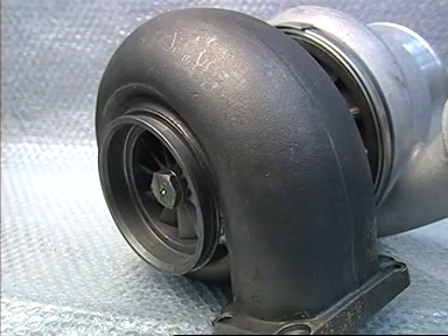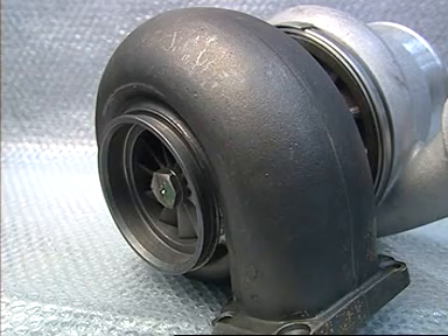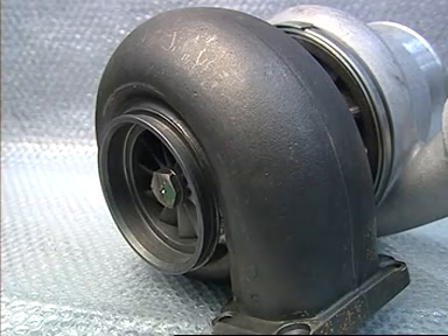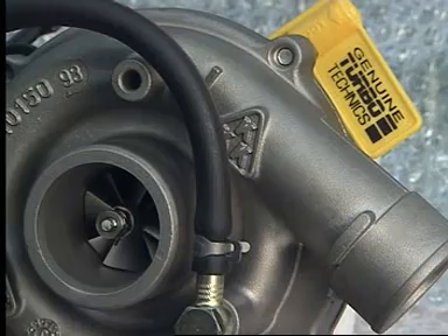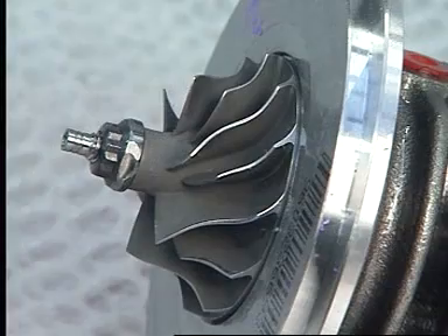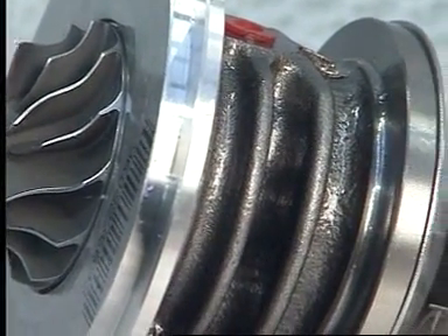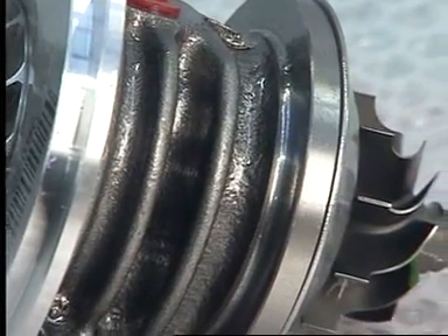All turbochargers need balancing and traditionally for larger turbos this has been achieved by balancing the components prior to assembly. However, in the case of small high speed turbochargers typically fitted on modern vehicles, it is not possible to achieve an adequate level of balance by this method, and it is necessary in addition to balance the complete assembly as a built-up cartridge.